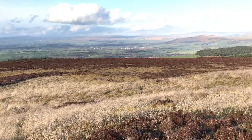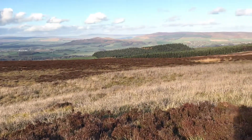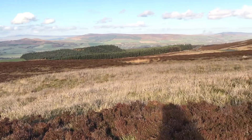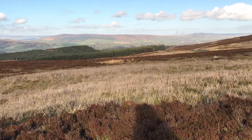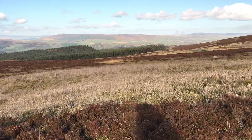Malham Cove was one of the locations for the Harry Potter film The Deathly Hallows. Just over here is MC Crag, and then there's the historic market town of Skipton, which has a medieval castle and is known as the gateway to the Yorkshire Dales.